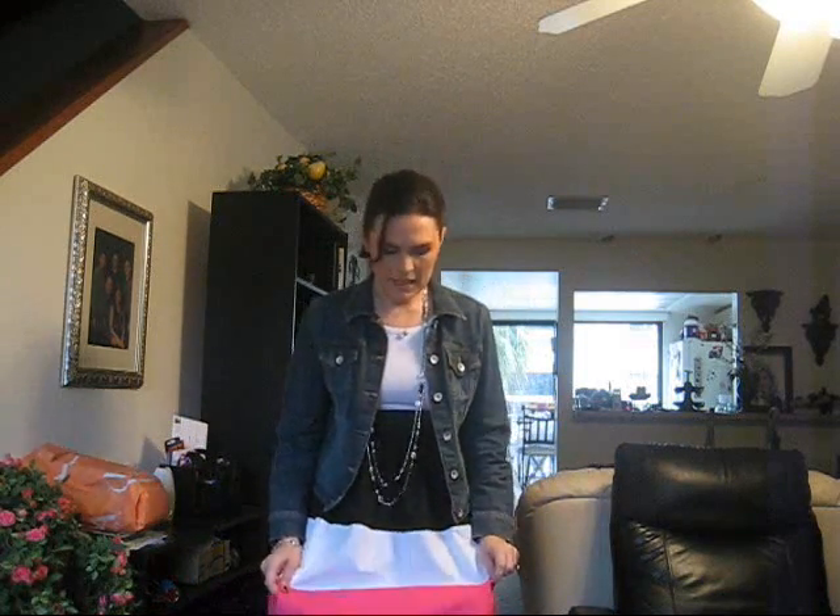And I did a bright pink lip. Hopefully the camera's picking that up to kind of go with the pink in the dress. So I hope you guys enjoyed this, and I will talk to you again soon. Bye!